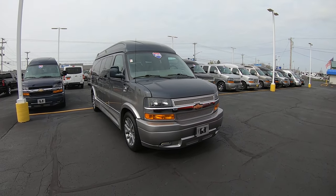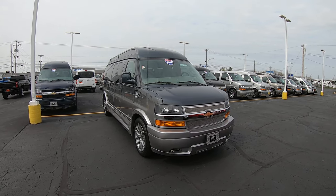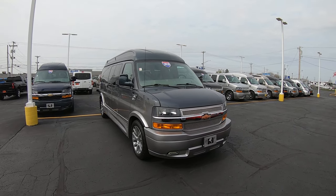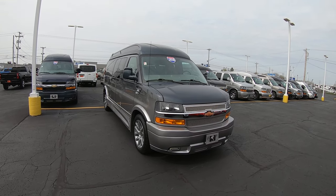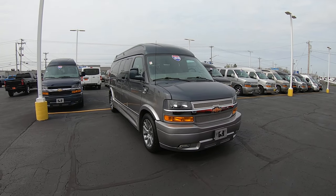Hello everybody, Lucas Ferdin here from Paul Sherry Conversion Vans in beautiful Pickerel, Ohio. Today I'm highlighting a new arrival to the dealership. It is a 2020 Chevy Express Explorer Limited SE 9-passenger conversion van high top.